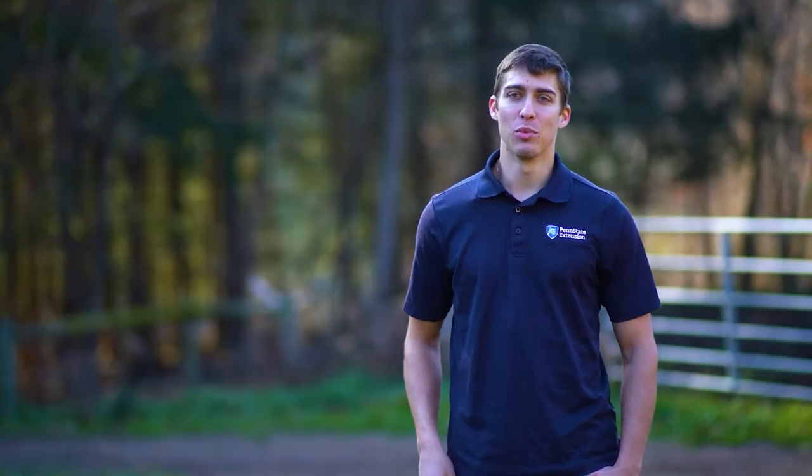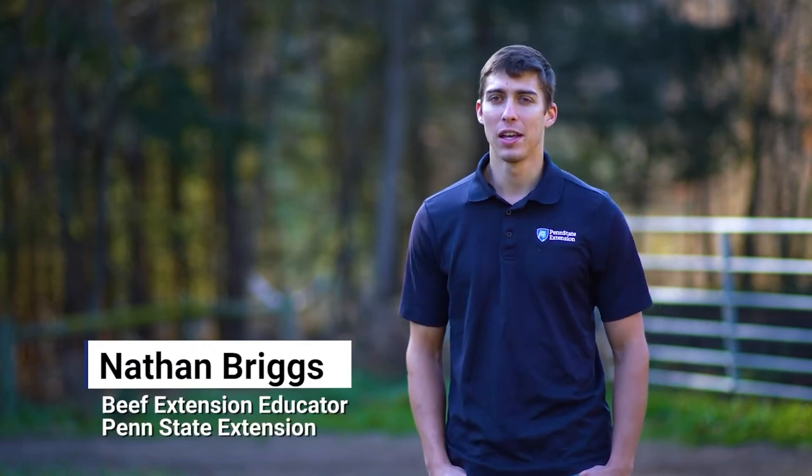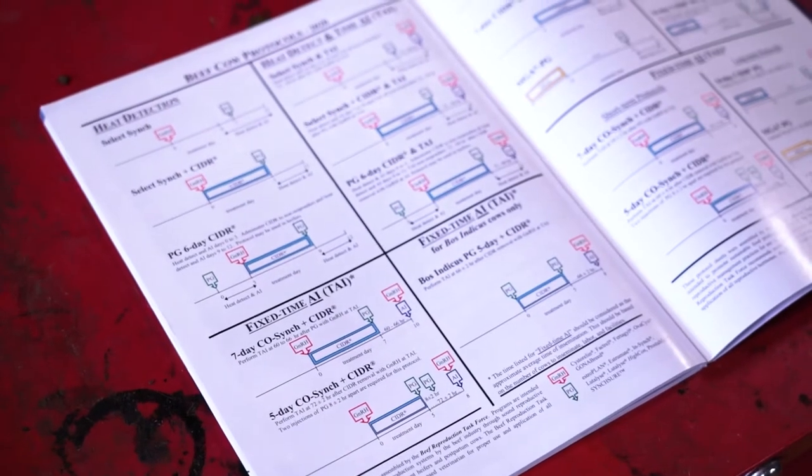I'm Nathan Briggs. I am with Penn State Extension. I am a beef extension educator based out of Lancaster County, Pennsylvania, and part of my role is helping producers figure out a program on getting their cattle bred and bred efficiently. I like to encourage the use of artificial insemination as well as estrus synchronization.